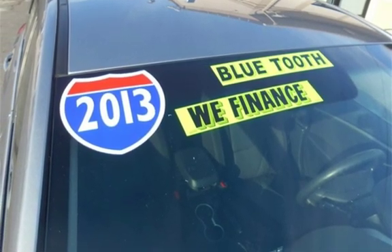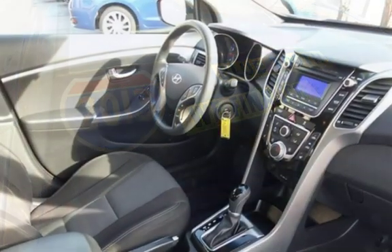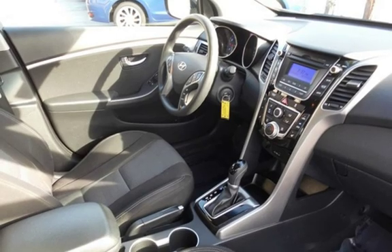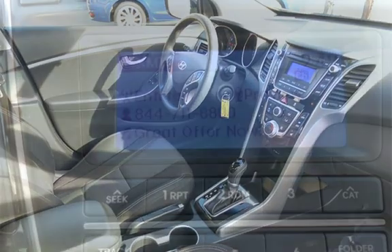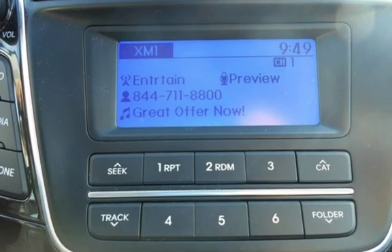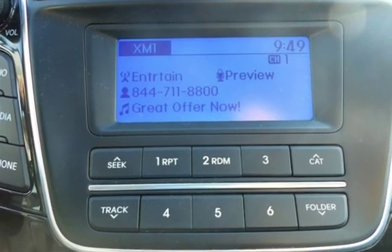This Hyundai has less than 76,000 miles on the odometer. Estimated fuel economy for this vehicle is 27 miles per gallon in the city, and 37 miles per gallon on the highway. This vehicle is in excellent overall condition.